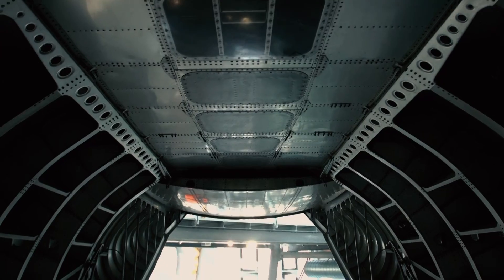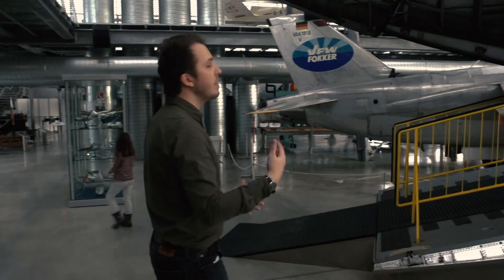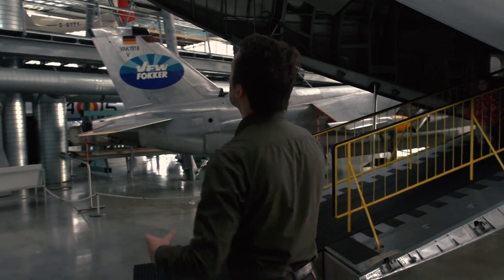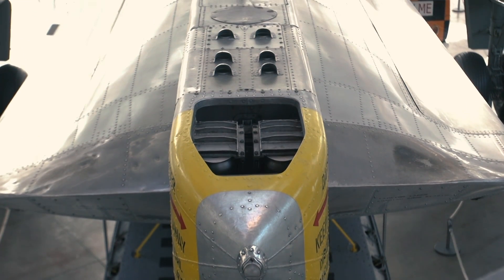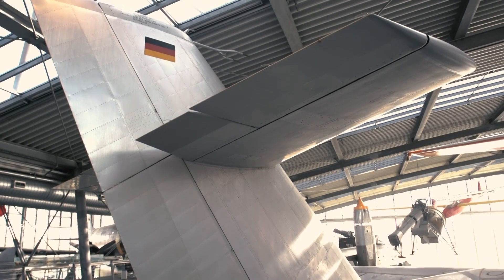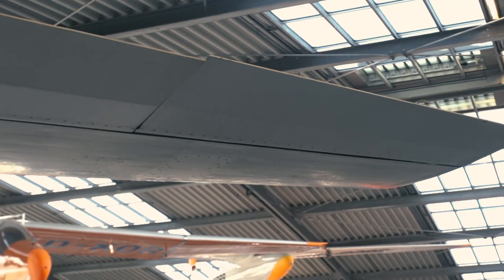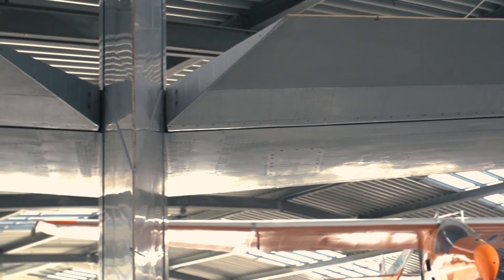At the rear of the aircraft we have the big cargo door. There is also an air bleed puffer system all the way on top. Looking at the tail, we have a large vertical stabilizer, a rudder, horizontal stabilizer, and a twin set of elevators.